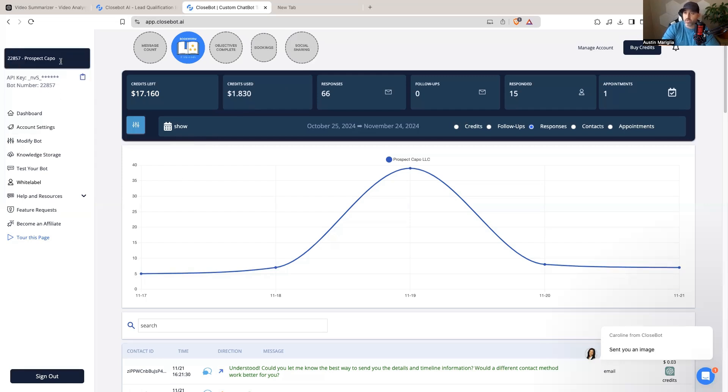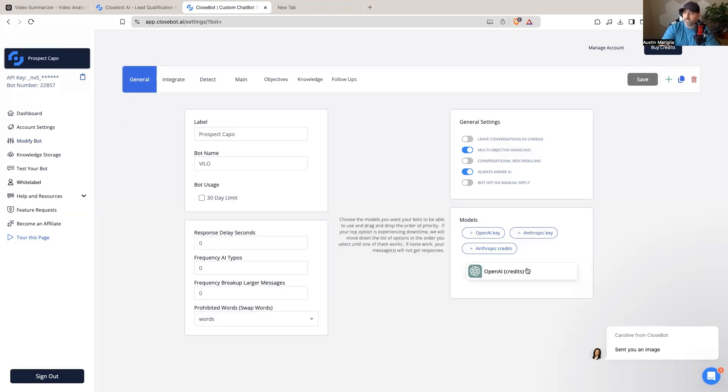It makes it super simple — you can have multiple bots, and it seamlessly integrates into High Level. When I hit 'Modify Bot,' it gives me options for which AI model I'd like to use. I can use the OpenAI credits that come with the CloseBot account, or I can get my own OpenAI API key, which is a little bit cheaper. I can also use my Anthropic API key or Anthropic credits. Either way, the prompting stays the same.